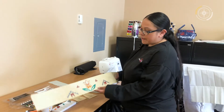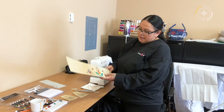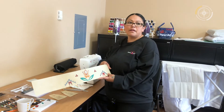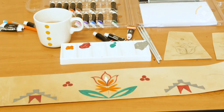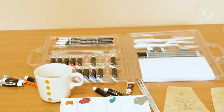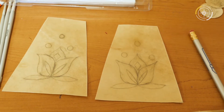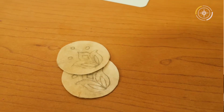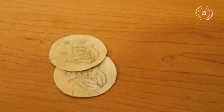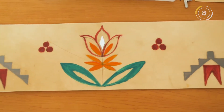A while back I went through an apprenticeship program — it was a Dakota Floral Beading Apprenticeship Program. My teacher was Holly Young and she taught us about Dakota Floral. I've been working with it for the past year, doing painting, doing some beadwork and other stuff like that. That's what inspired me to do this.